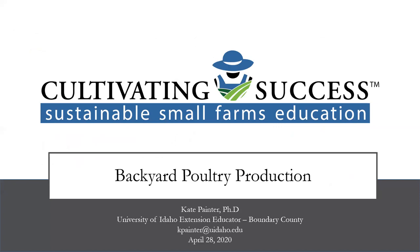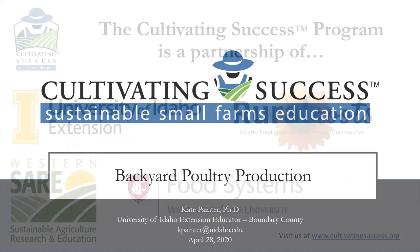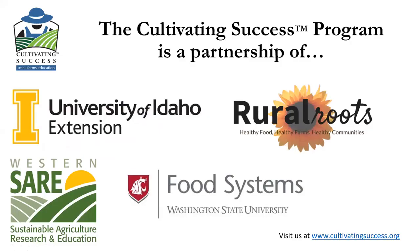Hello everyone and welcome to today's Cultivating Success Sustainable Small Farms Education webinar. Today's topic is Backyard Poultry Production. The Cultivating Success program is a 20-year partnership of the University of Idaho Extension, the small acreage farming nonprofit Rural Roots, and the Washington State University Food Systems Program. We have special support from the Western SARE program, a USDA research and education program focused on sustainable agriculture.